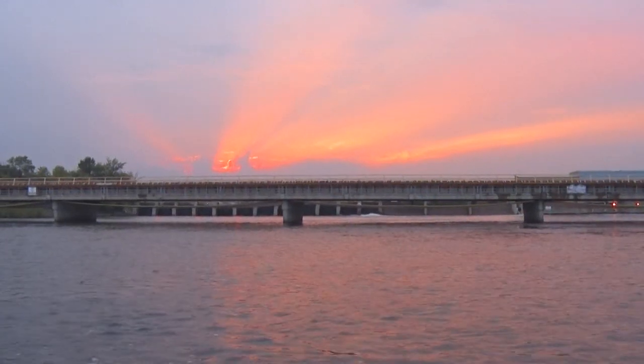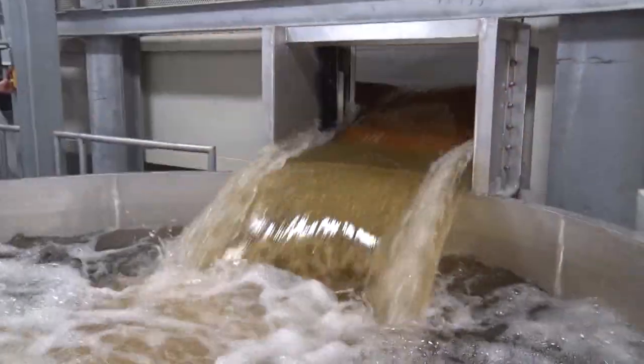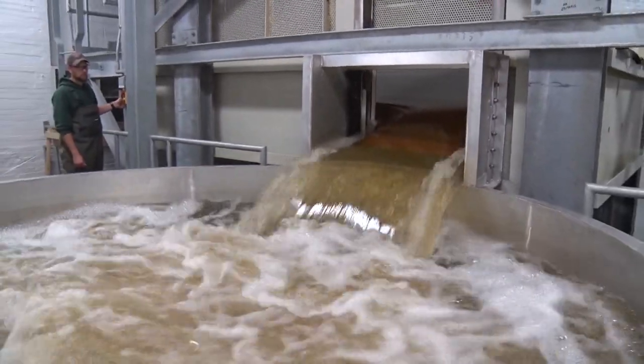Welcome to Discovering. Lake sturgeon travel upstream to spawn. We'll take a look at how they get past barriers such as this. They need a little bit of help, so that's where we come in with this fish ladder. That's all right here, right now on tonight's edition of Discovering.